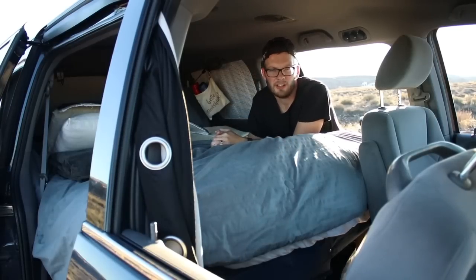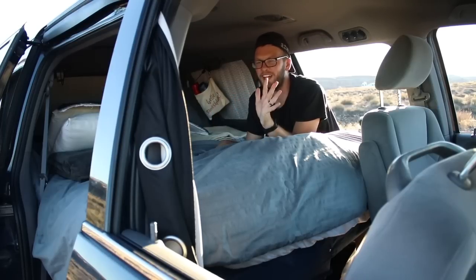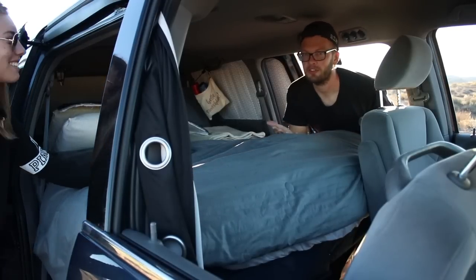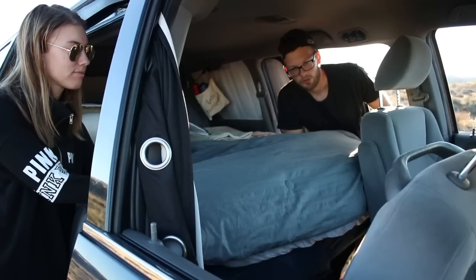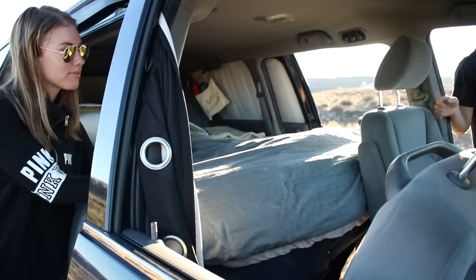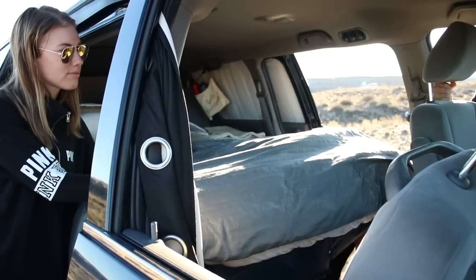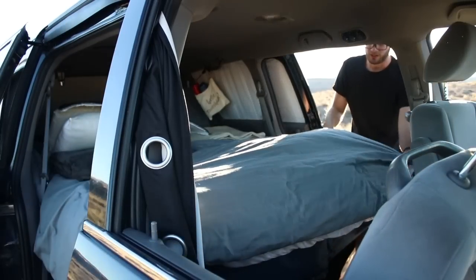The bed is only 5 feet long when we're driving. You're probably thinking this guy is like 6'4" or 6'5" — I'm 5'11". But we can extend it to 6 feet, which is maybe still a little uncomfortable, but a lot better than 5 feet. So we built these extension pieces. The first thing we do is move the chairs forward and make sure they're standing perfectly straight up.